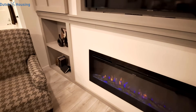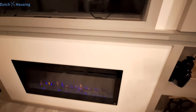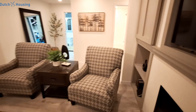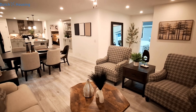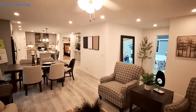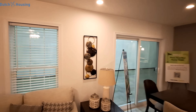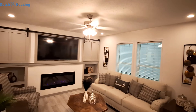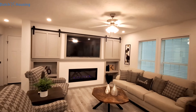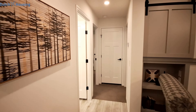Of course we can't forget to look at the fireplace. Now let's come down here and get the guest bathroom and bedrooms.